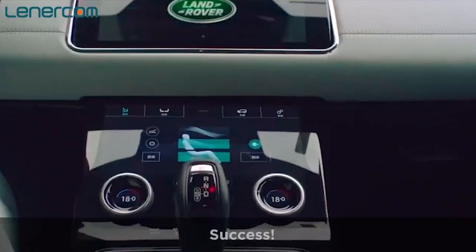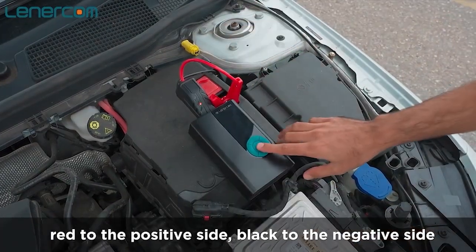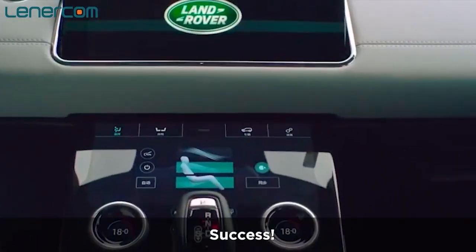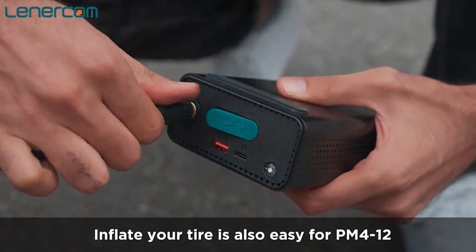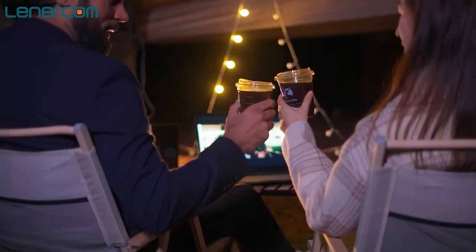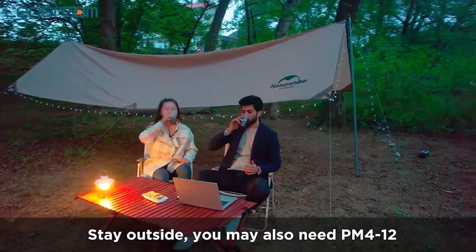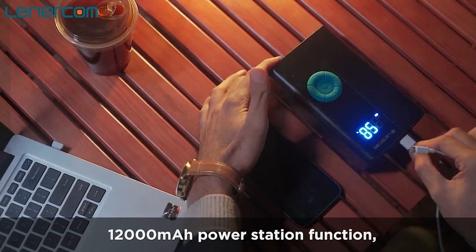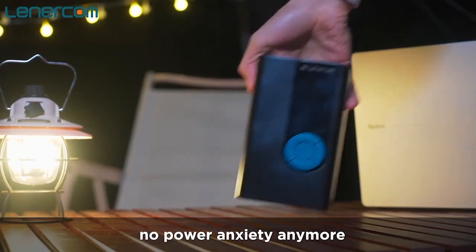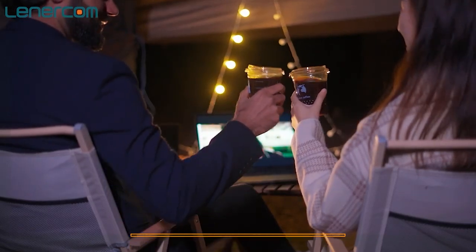Lenercom produces enough power to jump start your car without the help of another vehicle — simply connect Lenercom's cords, then activate a button, and within seconds you'll be back on the road. The working temperature range for the PM4-12 is minus 20°C to 60°C, enabling you to quickly start your automobile even during chilly winter months. You can fine-tune the pressure to suit applications after choosing one mode. It also functions as a USB outlet QC 3.0 18W, powering your devices faster than conventional charging so you spend less time connected to outlets.